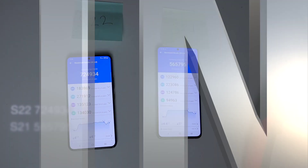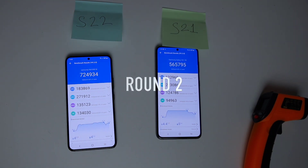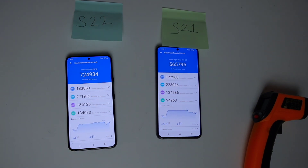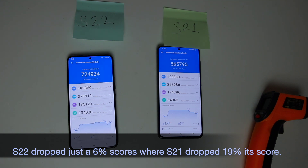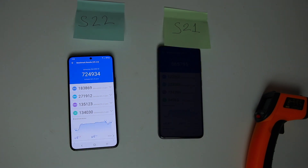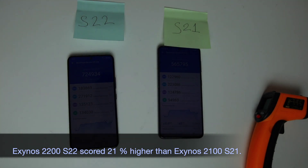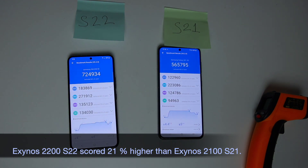Round 2: S22 scored 724,934 and S21 scored 565,795. In the second round, the S22's score dropped just 6% while the S21 dropped 19%. Exynos 2200 S22 scored 21% higher than Exynos 2100 S21.